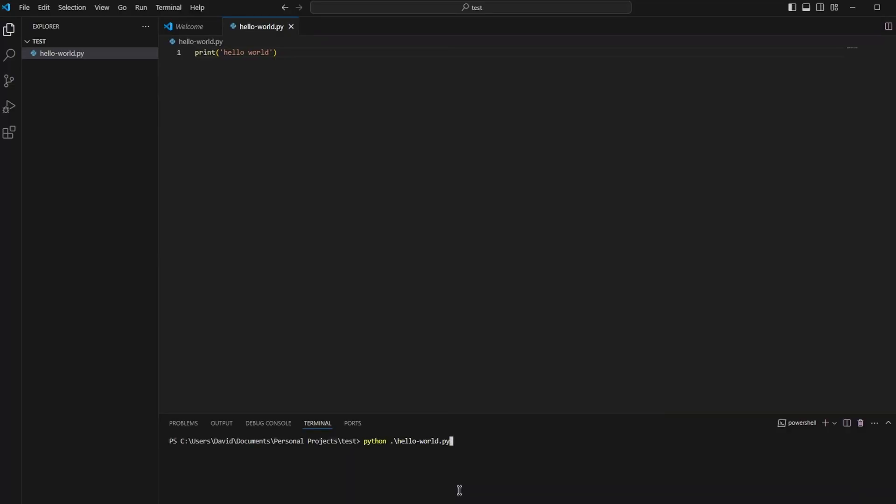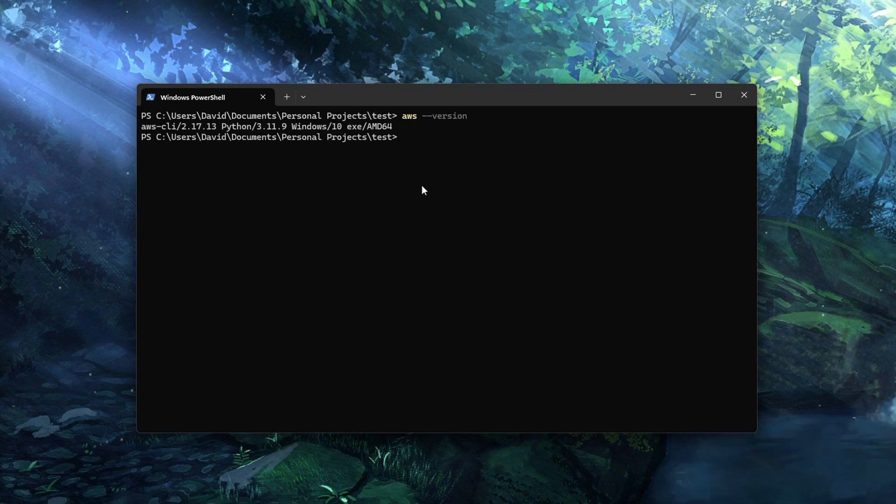In terms of using this device for development, I installed Microsoft Visual Studio Code, which was fine. I also installed Python and was able to execute and run basic Python scripts. I was also able to install the AWS command line interface, connect into my AWS account, and run certain commands.